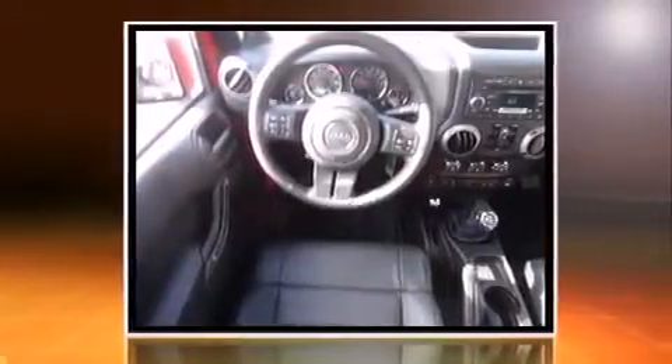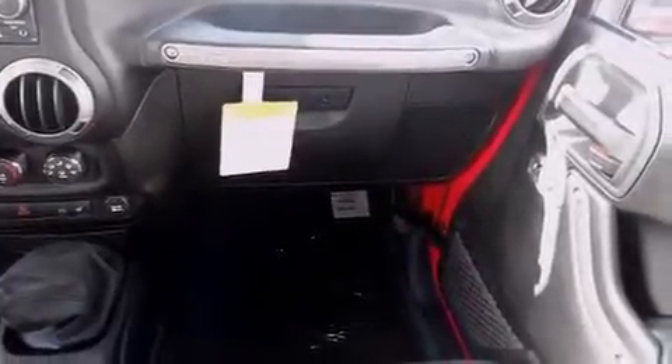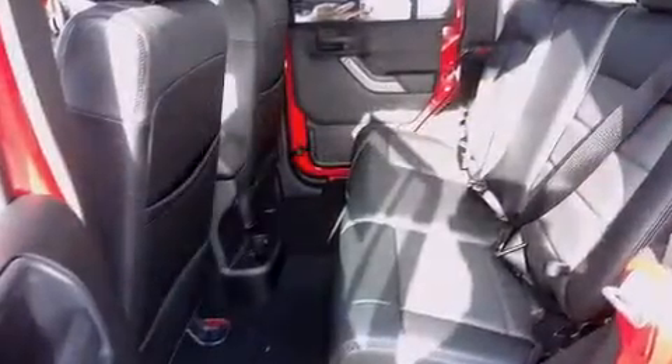A wealth of standard features mean that you no longer have to sacrifice, like heated seats, an outside temperature display, front fog lights, skid plates, remote keyless entry, a trailer hitch, and leather upholstery.